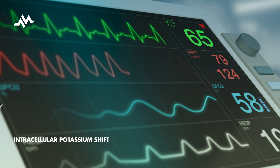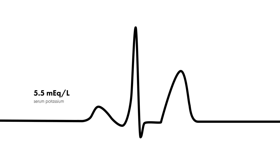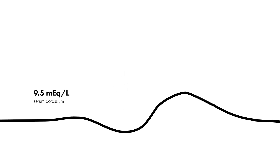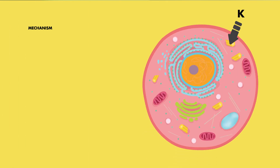Hyperkalemia is a condition characterized by high serum potassium levels that can become a medical emergency if not properly managed. One effective way to manage or treat this state is by administering bicarbonate, which instigates a shift of potassium intracellularly.